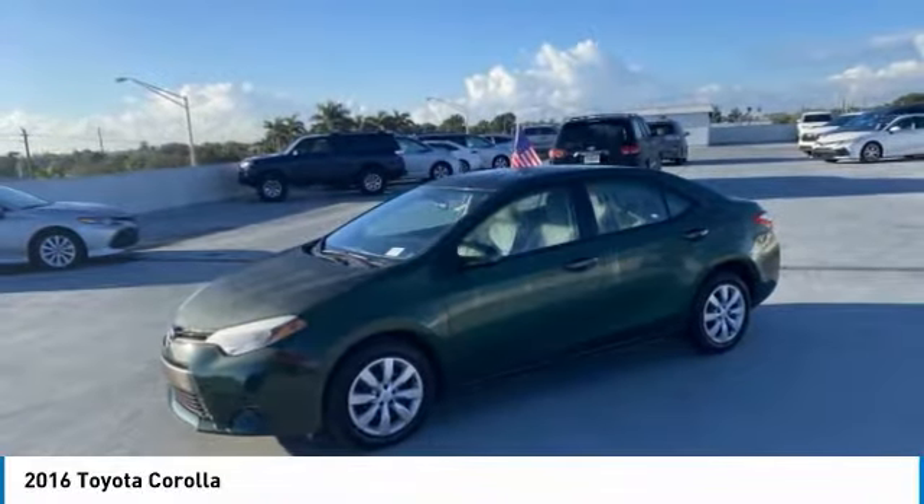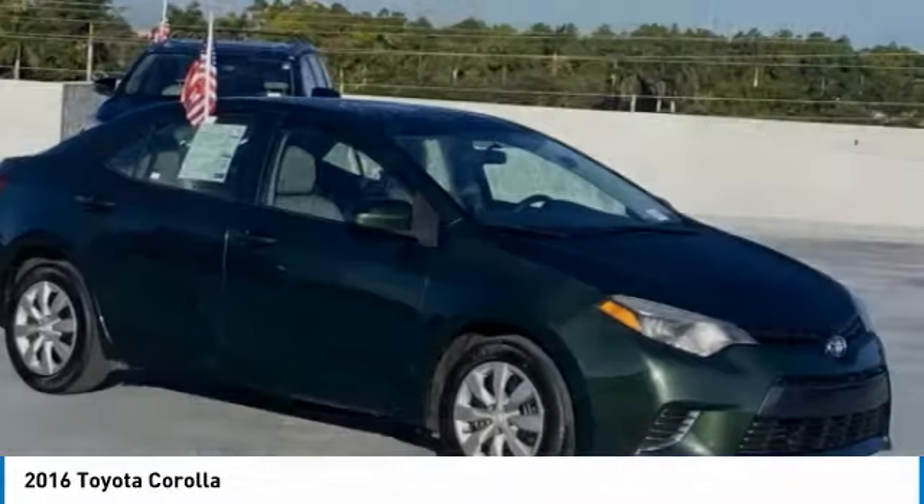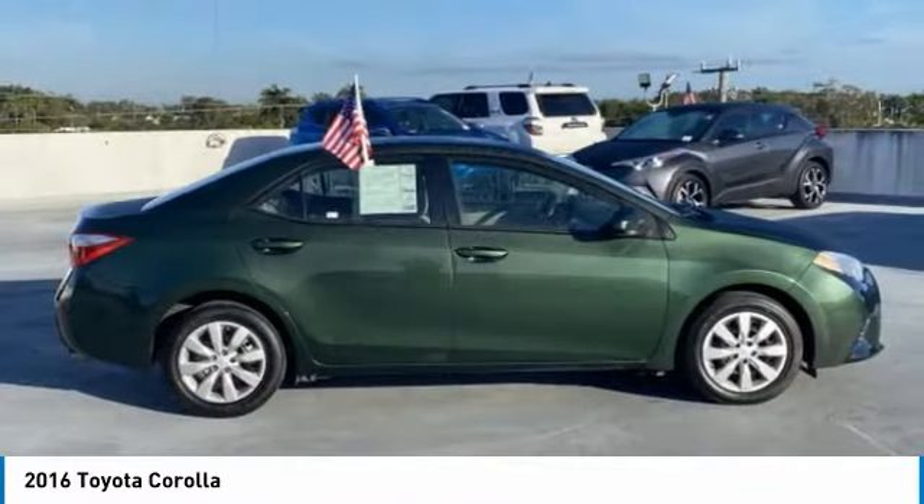Take a ride in the 2016 Corolla. The Corolla is still a great option for those who want dependability, comfort, and value. Here are some of this vehicle's great options.